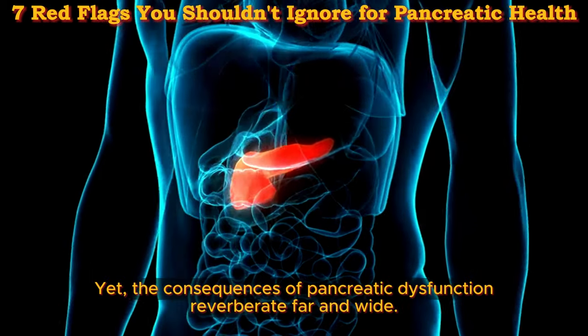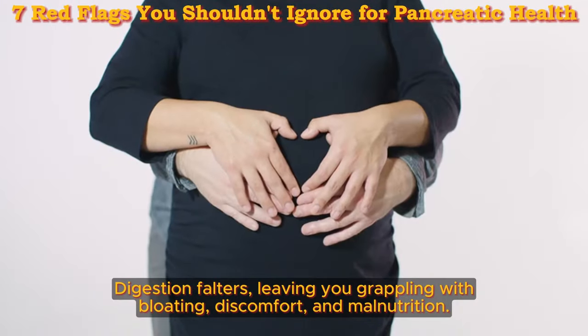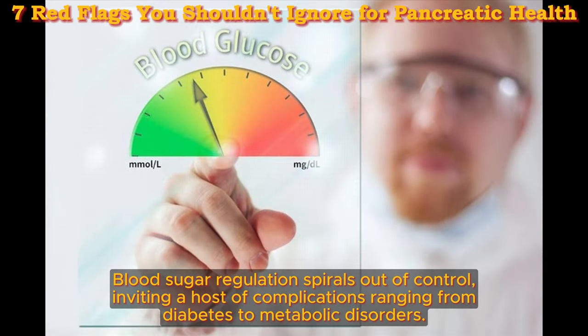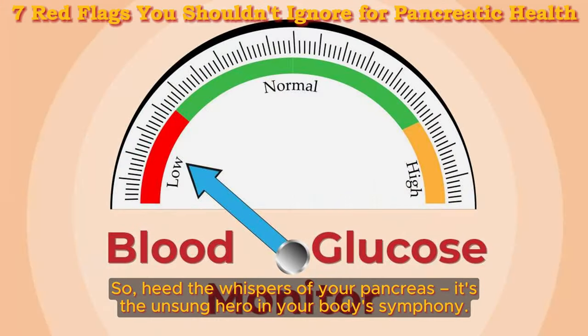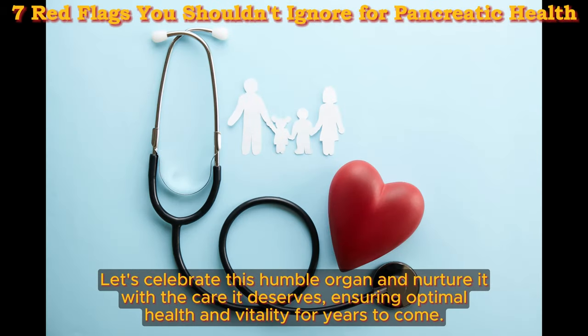Yet the consequences of pancreatic dysfunction reverberate far and wide. Digestion falters, leaving you grappling with bloating, discomfort, and malnutrition. Blood sugar regulation spirals out of control, inviting a host of complications ranging from diabetes to metabolic disorders. So heed the whispers of your pancreas — it's the unsung hero in your body's symphony. From digestion to blood sugar regulation, its contributions are nothing short of extraordinary. Let's celebrate this humble organ and nurture it with the care it deserves, ensuring optimal health and vitality for years to come.